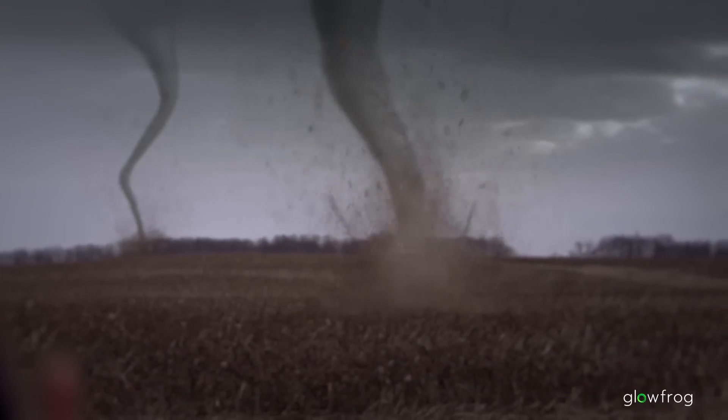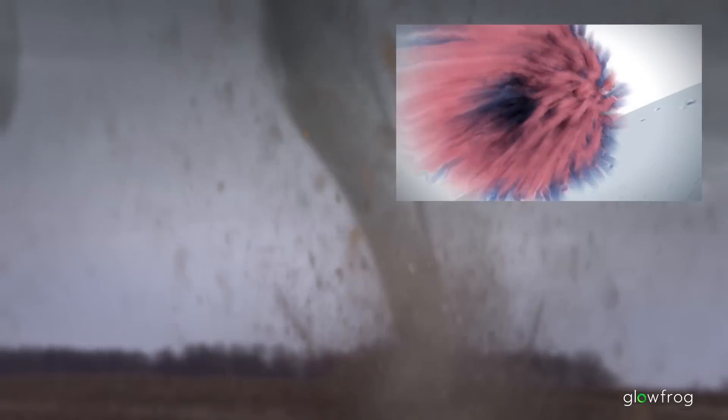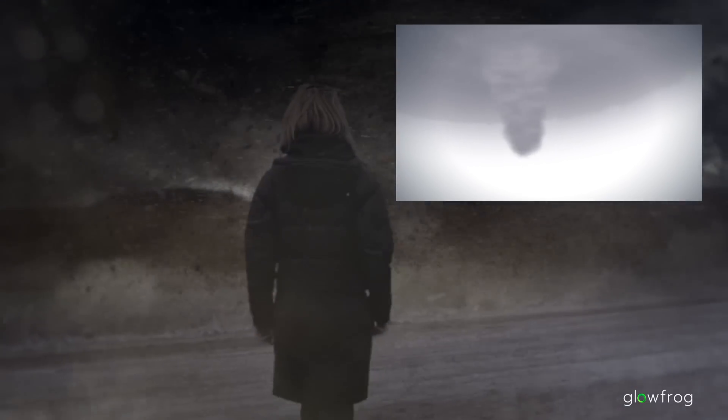First of all, we need a very unstable air mass. Also, we need wind shear, so we need a lot of turning of wind with height in the atmosphere. And then thirdly, we need some sort of trigger, some sort of impetus to get these storms started.